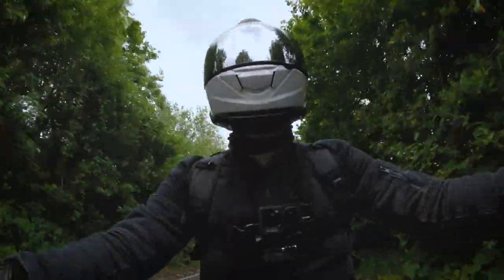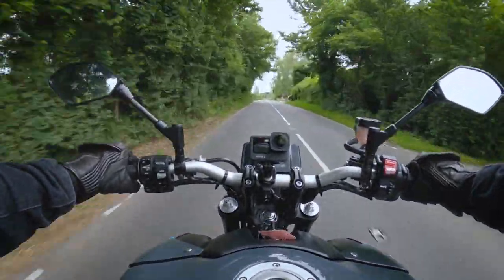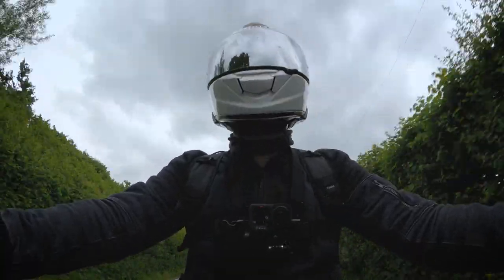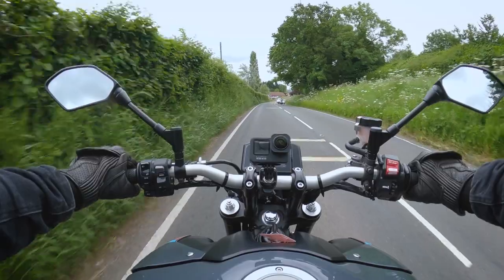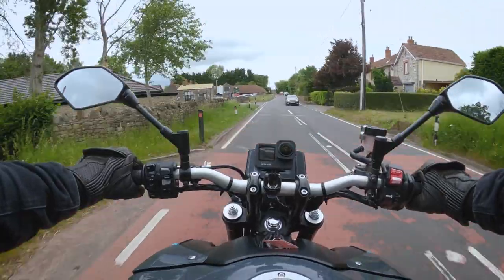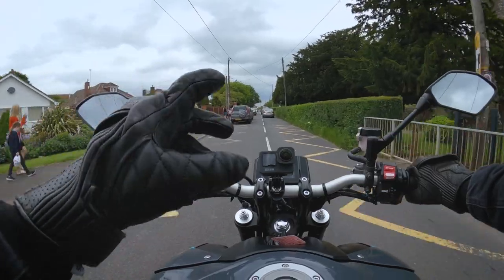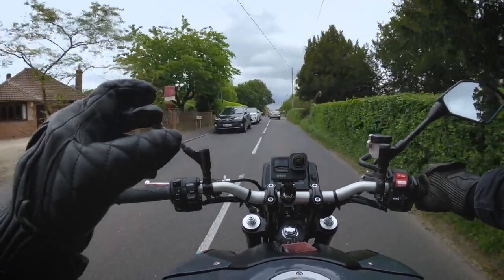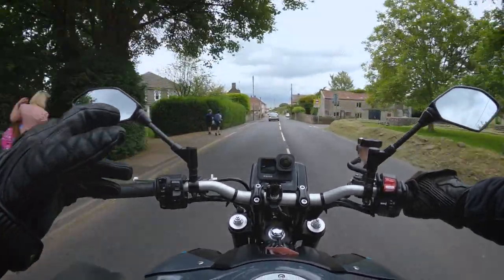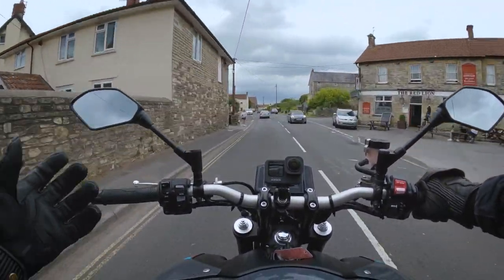So this is the A369 coming back towards Bath from the Mendips. Not necessarily a spectacular road worth a trip in its own right, but if you're passing through I did enjoy it earlier. There are loads of good places to go off here as well. You've got Cheddar Gorge, but it's quite busy usually so you don't get particularly good clean runs up or down it — but it is a spectacular thing to ride through, worth stopping for a coffee if you've got time. The only thing that's a little unusual about this bike is that the bars are quite high up.